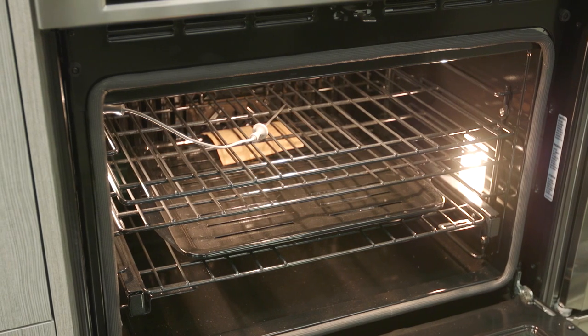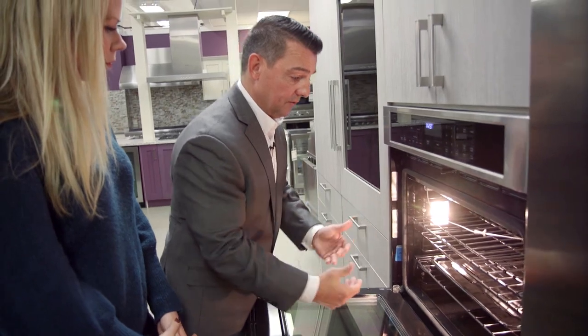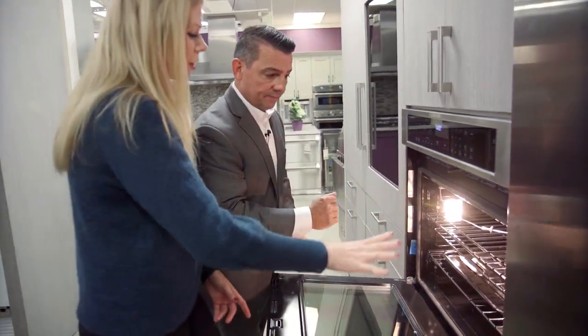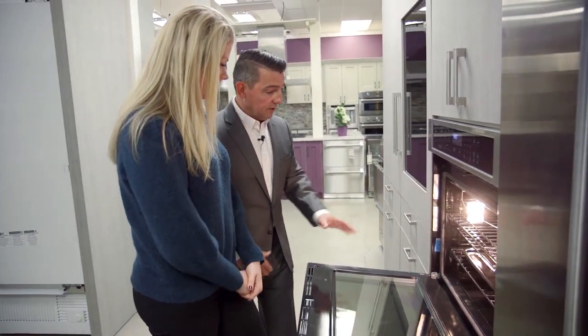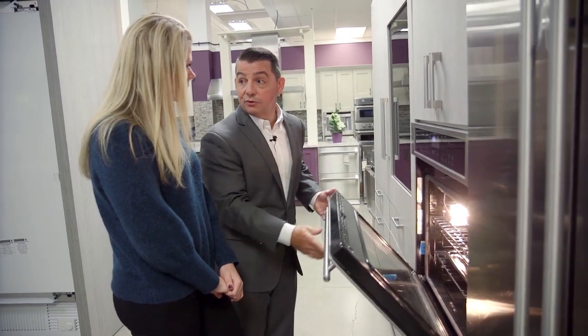Why not? Well, quite recently I had a client come in and they realized they had difficulties reaching in to get items out of the oven. That's pretty standard for a wall oven. It's not necessarily meant for everybody — but I have a great alternative. And when we're trying to have an accessible kitchen with a wheelchair and such, that probably wouldn't be a good option either.